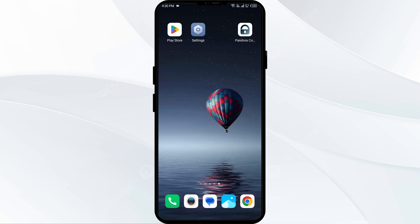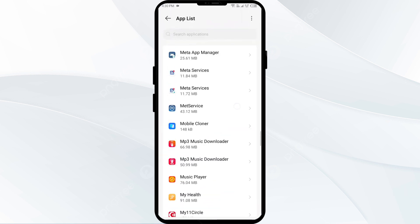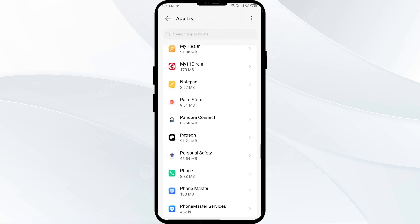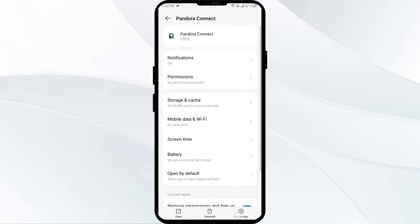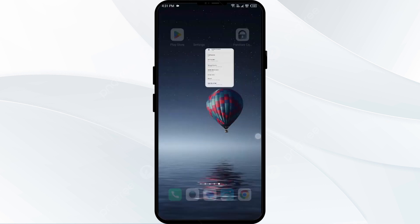The third solution to fix this problem is to force close and restart the Pandora app. Go to your phone settings, open App Manager, and select the Pandora app from the app list. Then click on Force Stop from the bottom right corner, confirm by clicking OK, and then reopen the app.